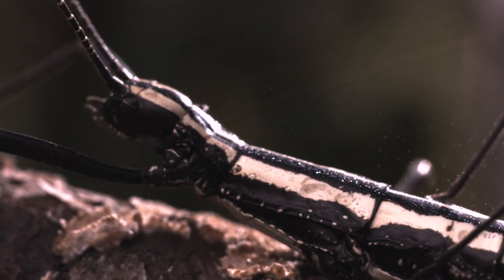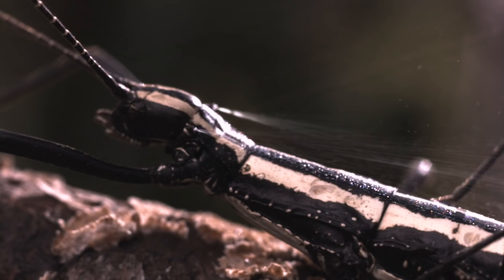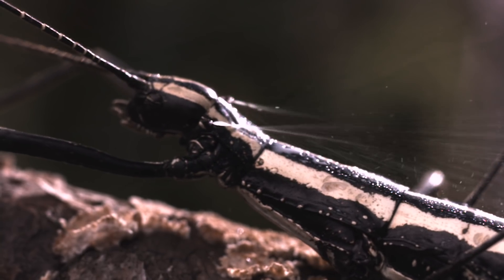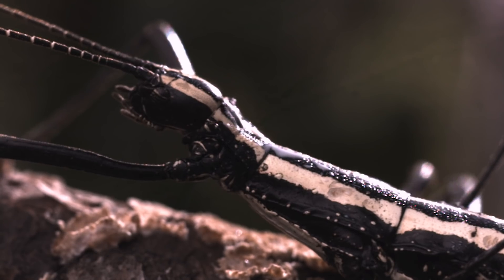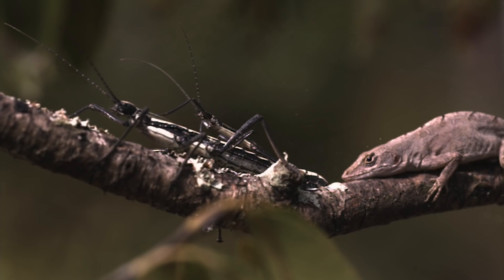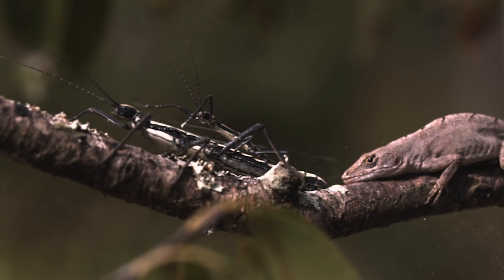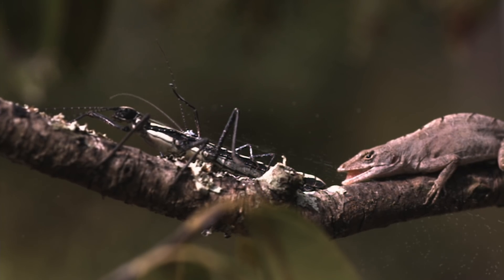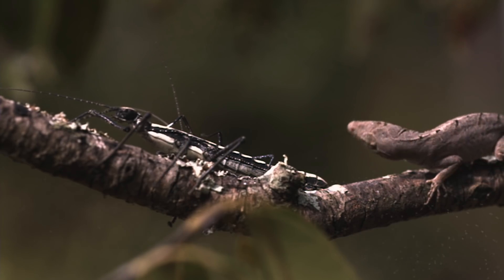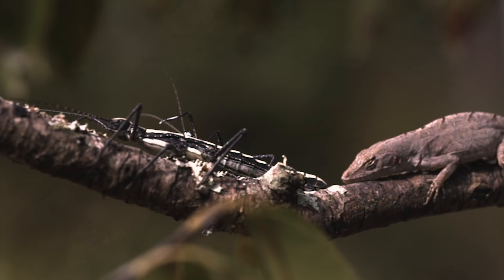The southern walking stick shoots a stinky, thick, milky fluid out of two holes in its thorax. This potent spray can blind an attacking lizard, giving the stick bug time to escape. The smell of the spray is so bad that they are also called devil riders and musk mares. The glands are located behind their head and are active at birth — nymphs have even been seen using them to ward off attacking ants.